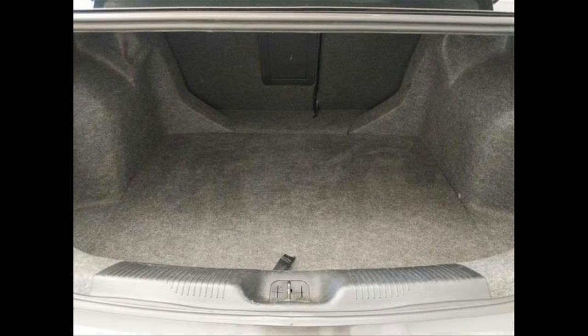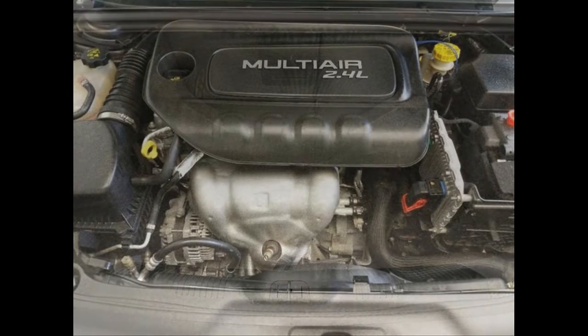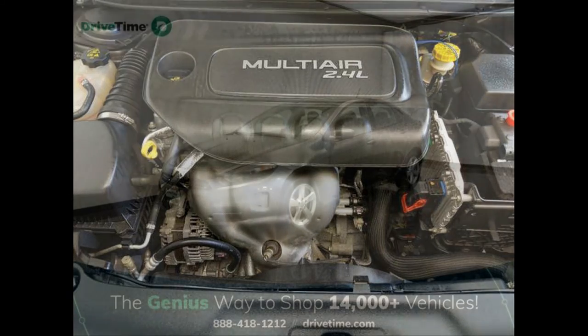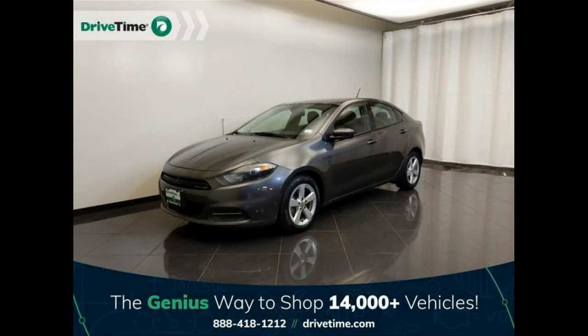All features. First and second row curtain head airbags. Four-wheel ABS brakes. ABS and driveline traction control. AM/FM/satellite prep radio. Anti-theft alarm system. Audio controls on steering wheel. Audio system security. Auxiliary engine cooler. Braking assist. Bucket front seats. Cargo area light. Clock in radio display.